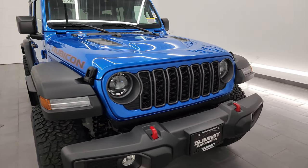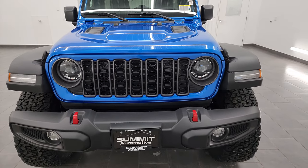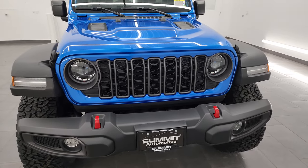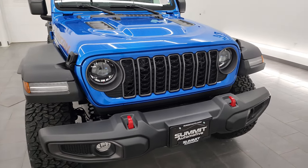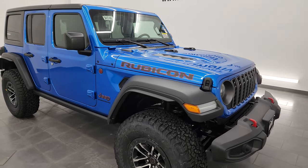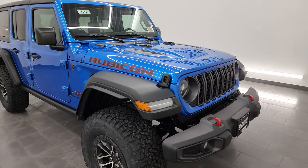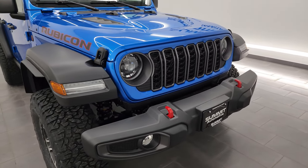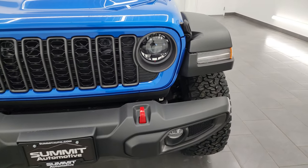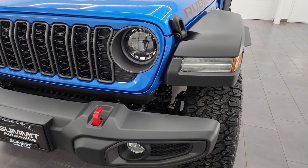I'm going to go over this vehicle. It has the 3.6-liter Pentastar V6 engine paired up with the 8-speed automatic transmission. It's going to get you 19 miles per gallon highway, 16 city, for an average of 17 miles per gallon. You might say, don't these normally get a little better fuel mileage? They usually do, but this one has the 4.56 gears. When you get the 35-inch tire and wheel group, you automatically get those taller gears, which gives you worse fuel economy.